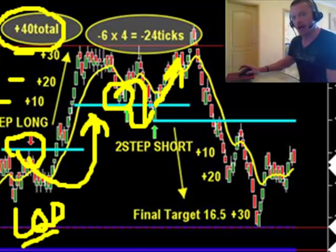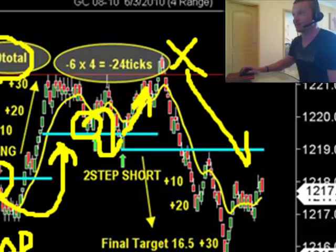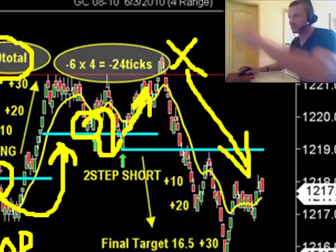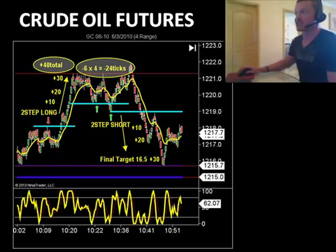And just like clockwork, my exact words were: wait for them to hit the stops, which they did. And then let's take the next one here, and we'll look at the next one dropping all the way. That's exactly what happened. So we got bounced out of the second one — the second one was a stop — six ticks stop, four contracts, that's minus 24.